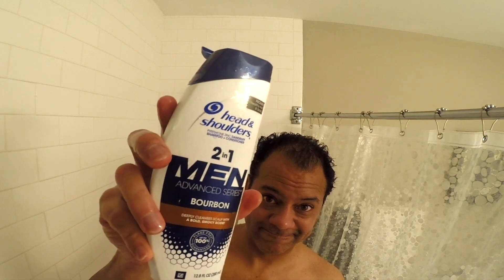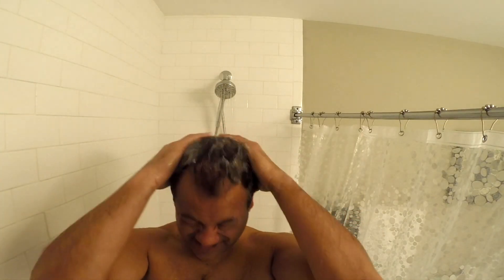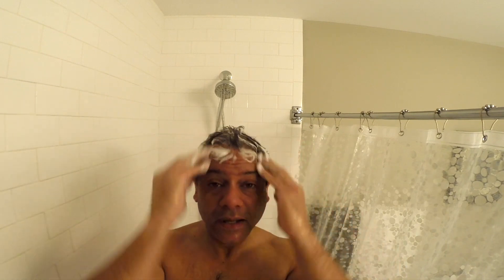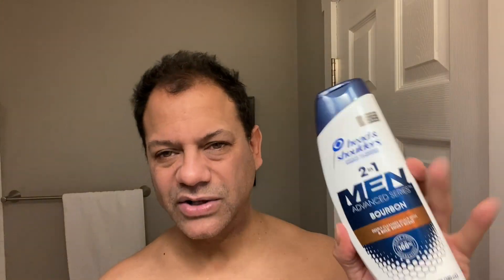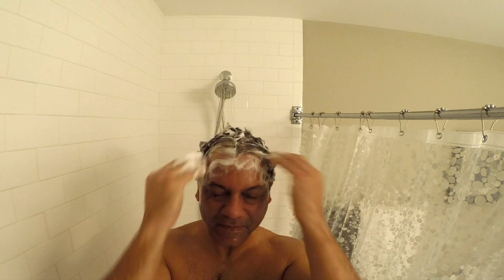With these products, for me — I have thinning hair, I have short hair — the trick is to use just a little bit, a little less than a dime. With a dandruff shampoo that provides conditioning, you might want to use this a couple of days in a row just to let it work its magic. You don't need much — just a tiny amount on short or thinning hair — and you get a nice foam going.